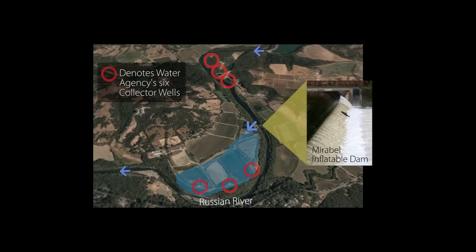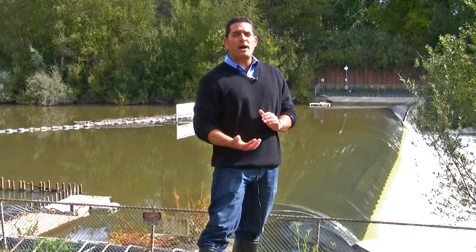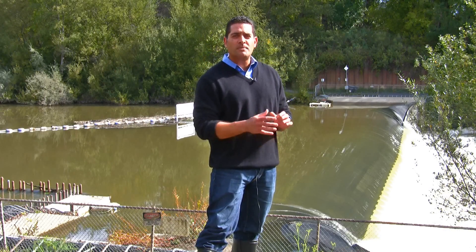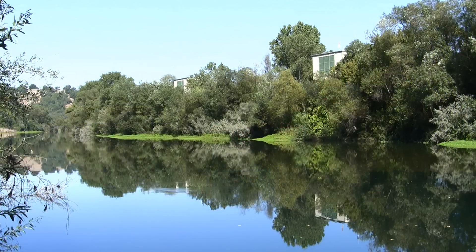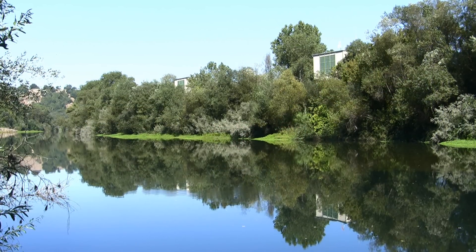We pump that water into a series of infiltration ponds that we use to recharge the groundwater. We also use all of the water backed up behind the dam — it sits about 11 feet above the stream bed and backs water up for nearly three miles upstream. There are a series of wells upstream from this point that also benefit from that increased level of water in the river, facilitating groundwater pumping upstream.